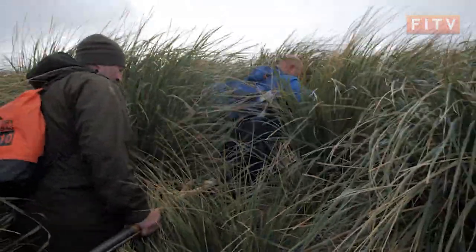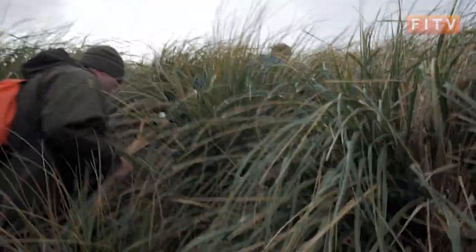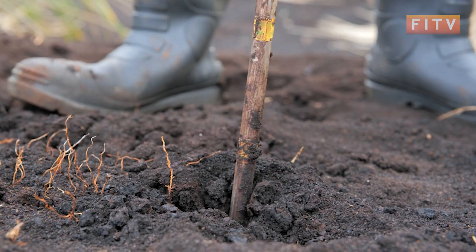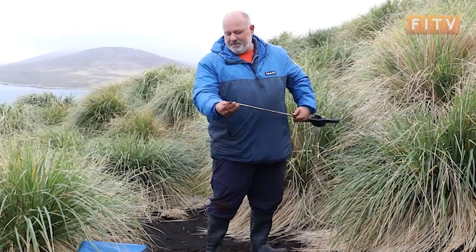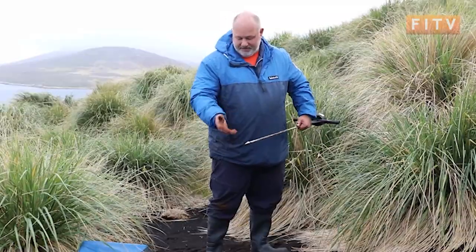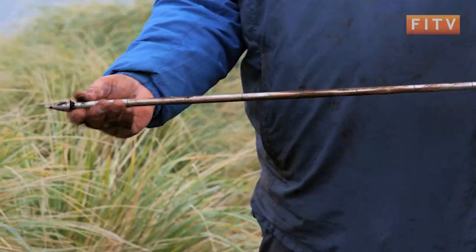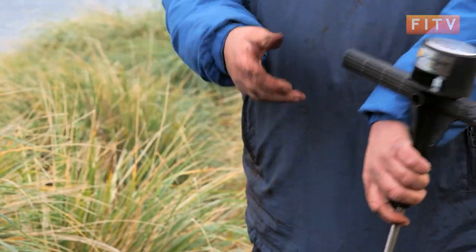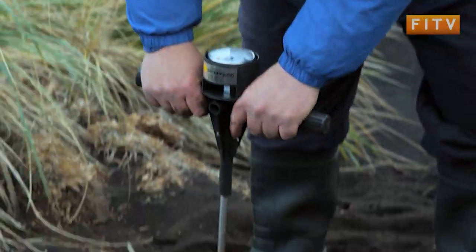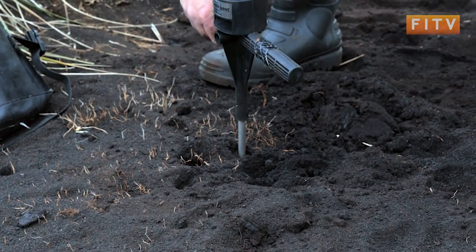Once near the summit and battling through huge quantities of tussock grass, the first task was to monitor the soil depth using the penetrometer. On the tip of the penetrometer we've got basically what looks like a harpoon — it's pointed — and it's spring-loaded, which gives you an idea of the pressure you're hitting. If I push it in here, you can see there's absolutely no resistance at all.